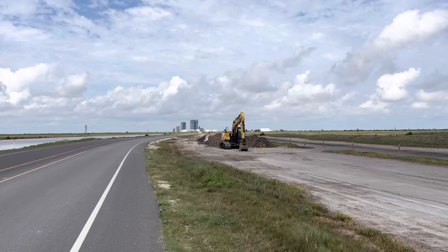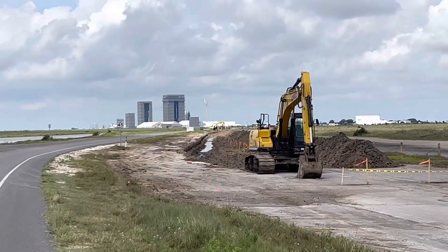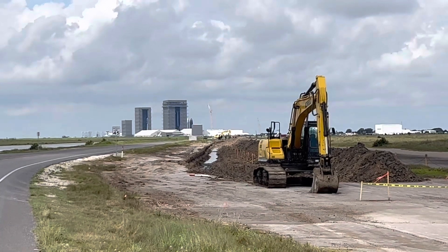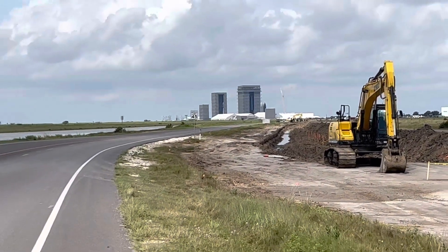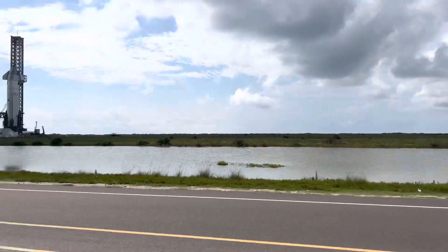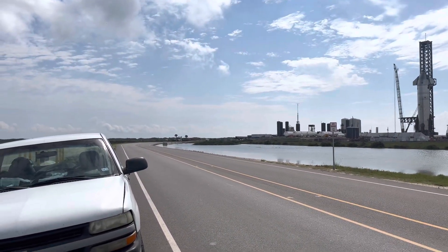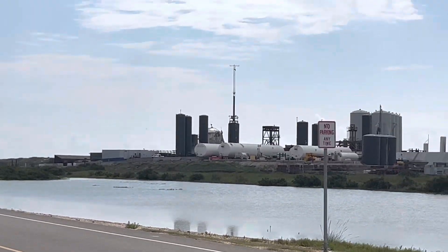This is a shot of the trench that they're building for the electrical coming down two miles from the build site up the road. This is the furthest they've come so far and it's almost completely to the launch site. We are right here at almost the curve in the road — May 21st, 2023.